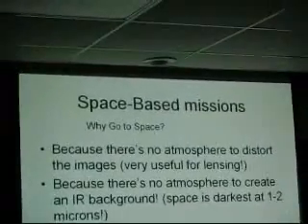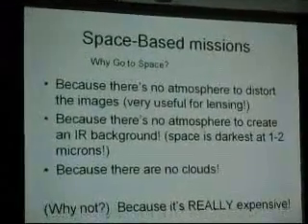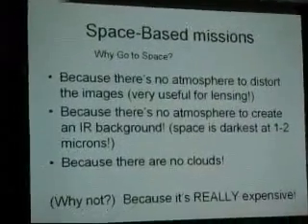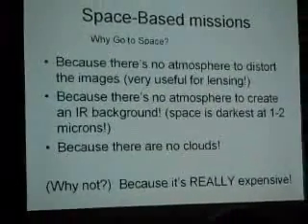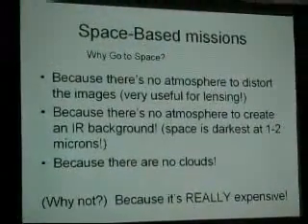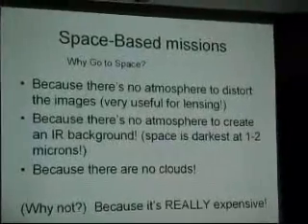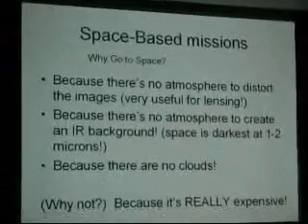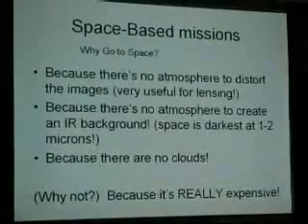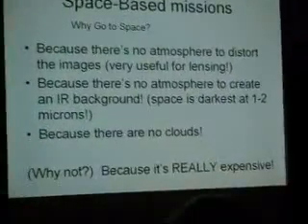What I'm going to talk about is space missions. The question is why go to space, and there are three reasons, of which the first two are really the important ones. Ground-based analysis is going to have a problem with the smallest galaxies because you've got an atmosphere. That atmosphere is going to distort the images and blur them — you all know about seeing. If you go into space, there's no atmosphere, and the blurring is purely created by the diffraction limit of the telescope. Even a moderately sized telescope has a very nice diffraction limit.